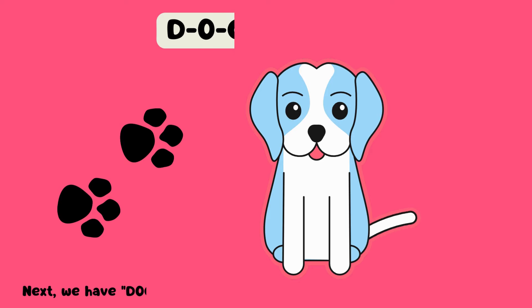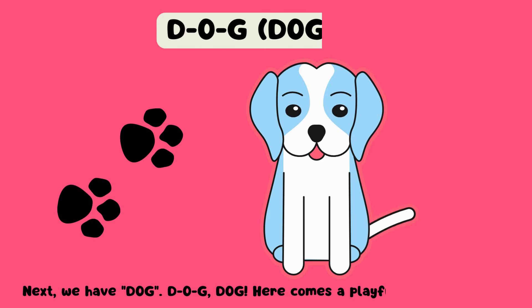Next, we have dog. D-O-G, dog. Here comes a playful dog. Hi, dog.